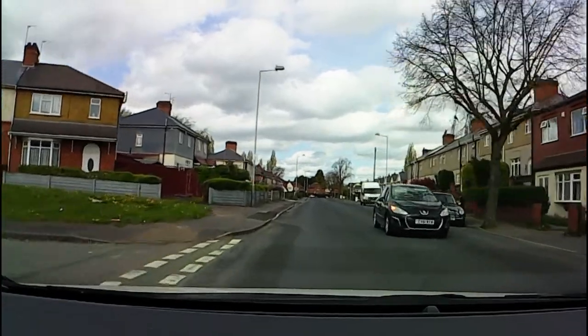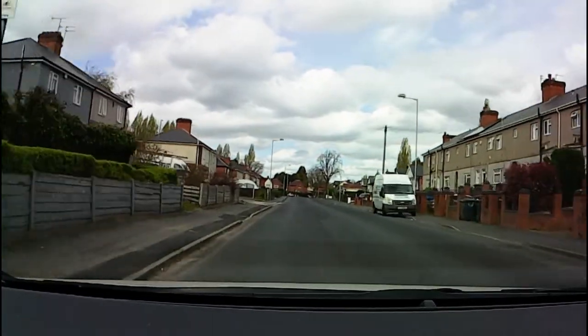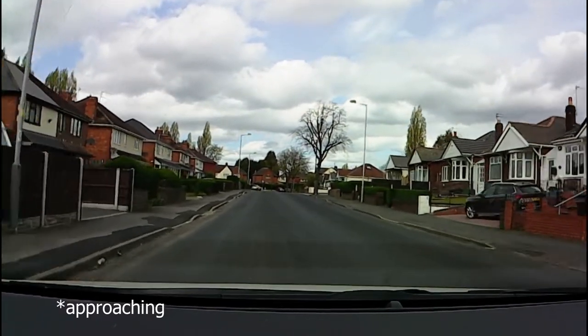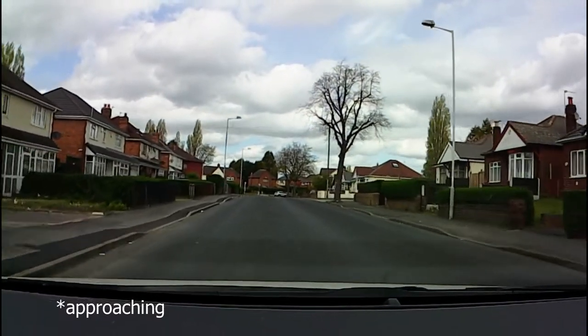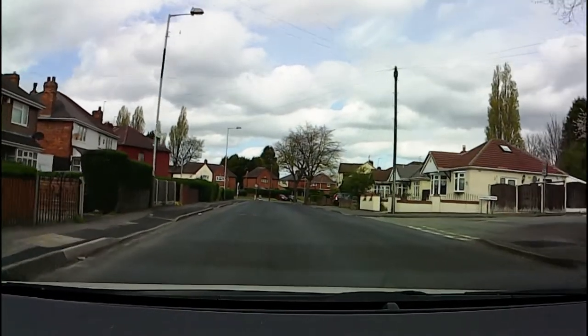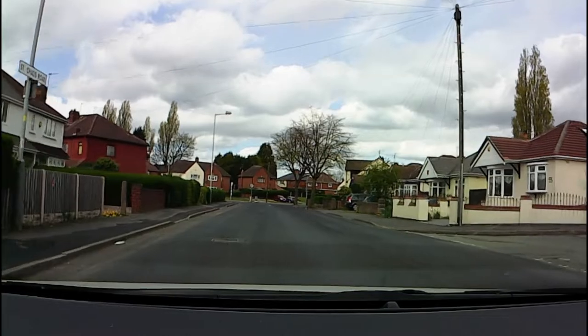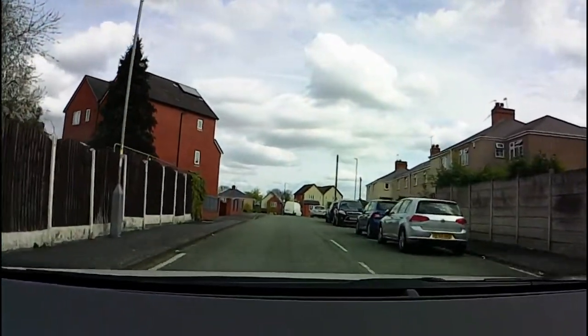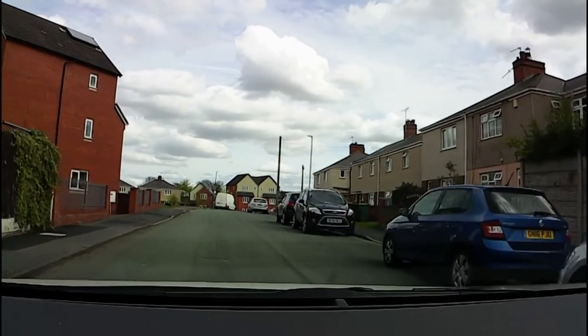Putting that into practice with a right turn emerging: put yourself an imaginary give-way line at the point where you would stop if there was oncoming traffic. Plan to stop at that point, but then we can stop stopping and start going as soon as we've got enough visual information to decide.